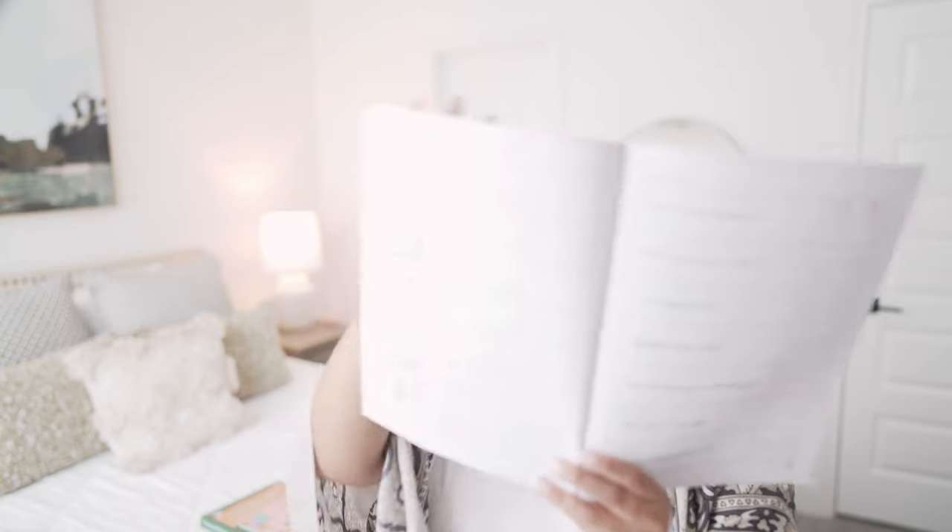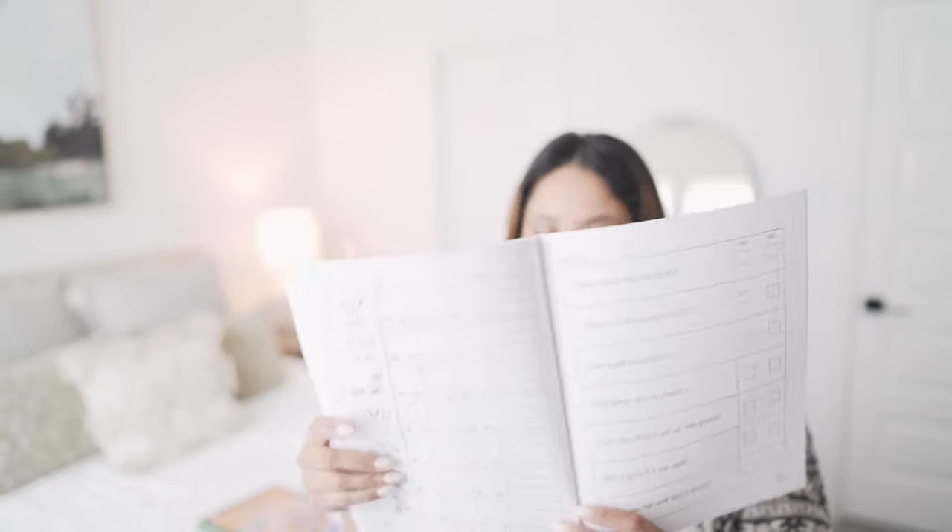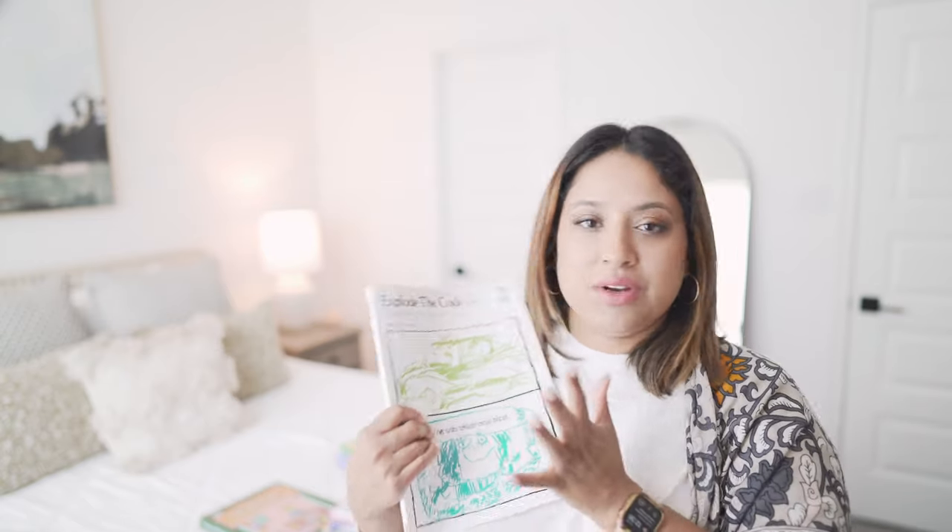For language arts, he's also doing Explode the Code. I really like how it teaches blending and consonant chunks — the work is simple and easy and really helps reinforce what he's learning in All About Reading and spelling. We've gone through A, B, C, and the first book, and right now he's on the second one. I pretty much stop around level six or seven depending on how well my kiddo is spelling and whether they understand the rules.